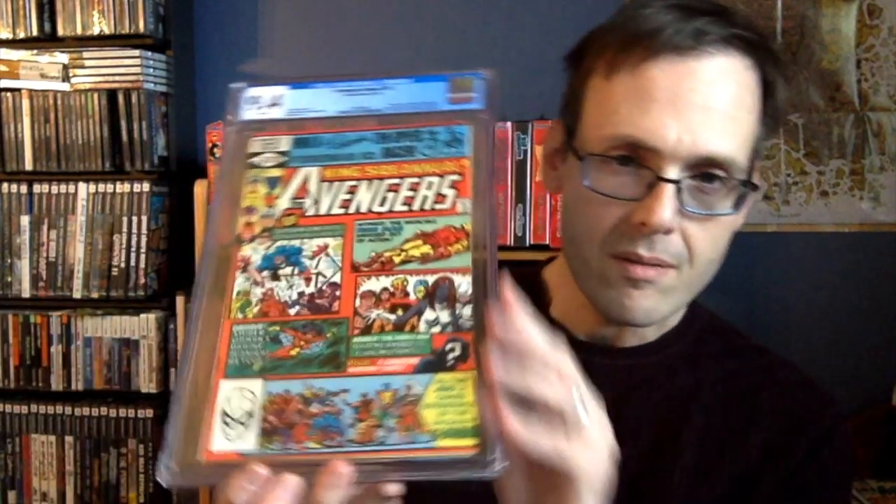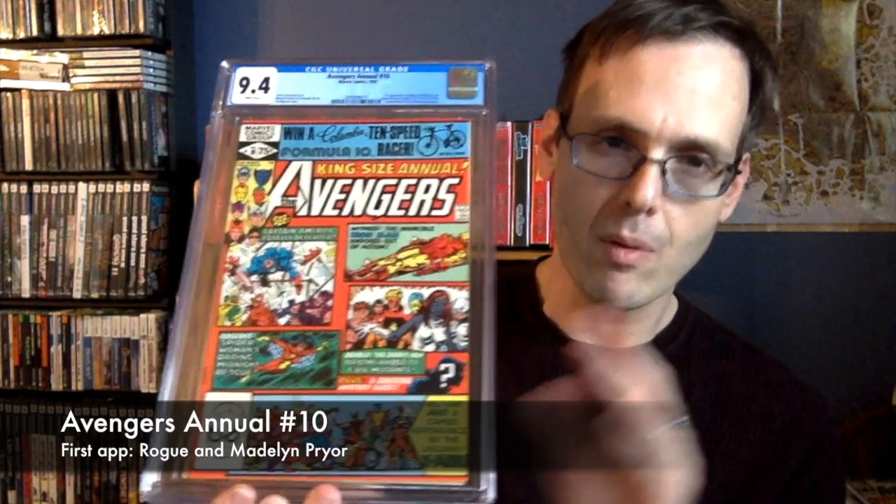Finally, I managed to upgrade this book. My copy I've had ever since 1993 when I first started collecting. That copy is in pretty good shape, probably like an 8 or an 8.5, but I said to myself, when I find one for a good price, I want to upgrade it — maybe to this grade right here. Avengers Annual Number 10, the first appearance of Rogue.